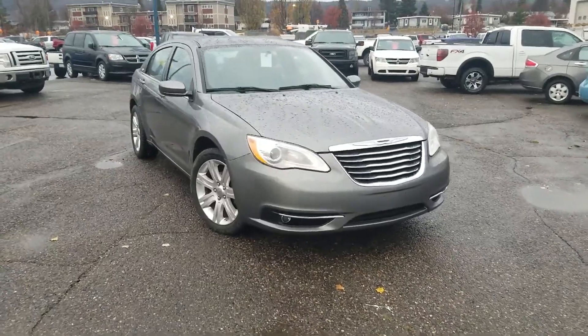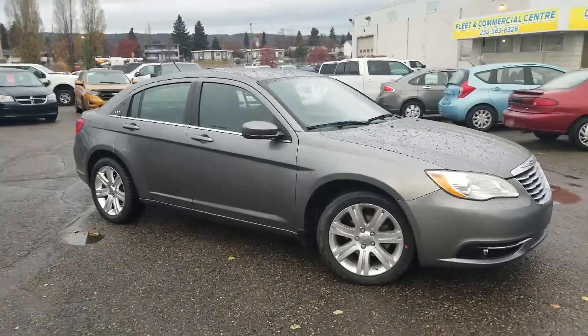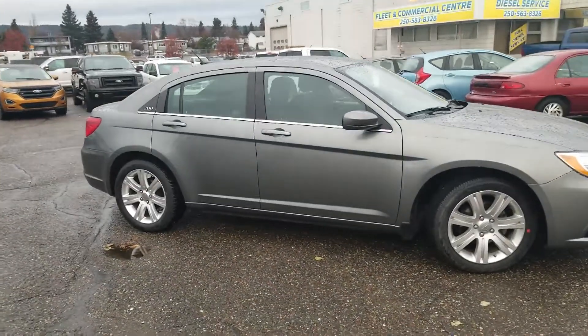Hey guys, it's Cassandra with Prince George Ford and we're here at the Priyone Supercenter. Today we're having a look at this 2013 Chrysler 200 in the Touring trim.